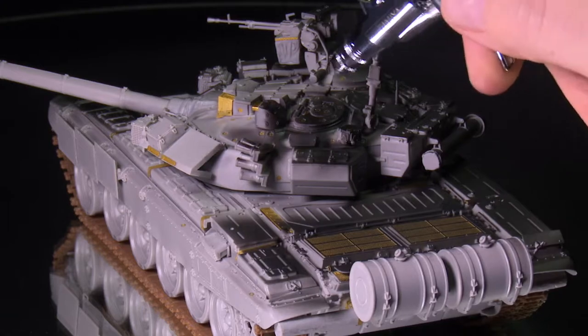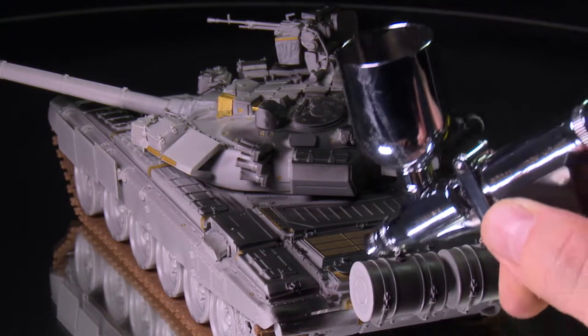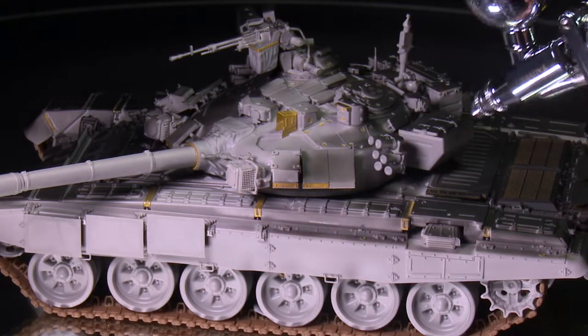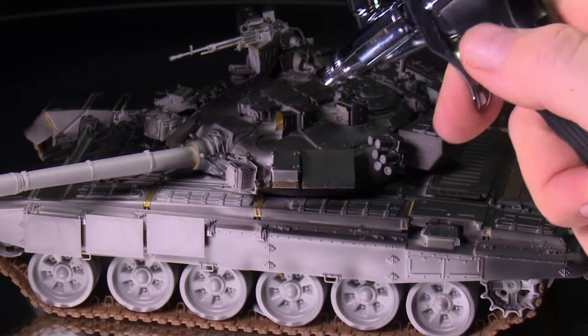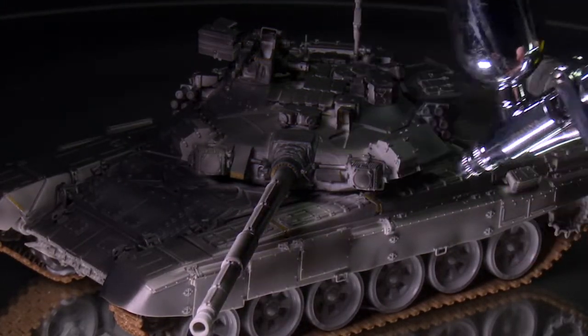Ordinarily, the wheels and tracks should be sprayed separately, but for the purposes of filming, I opted to take a shortcut of spraying it fully assembled. However, off camera I had to correct many areas that were missed. When spraying, be sure to do so from all angles, as other parts will often obscure certain areas.